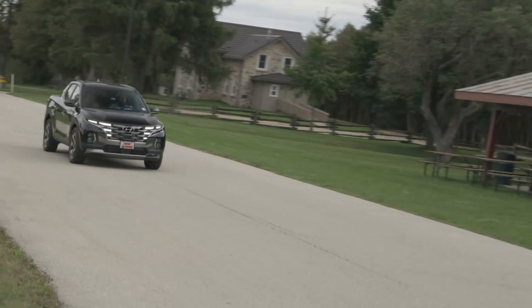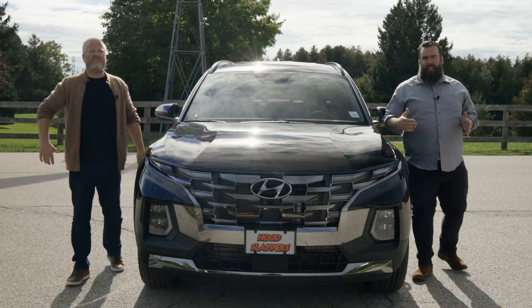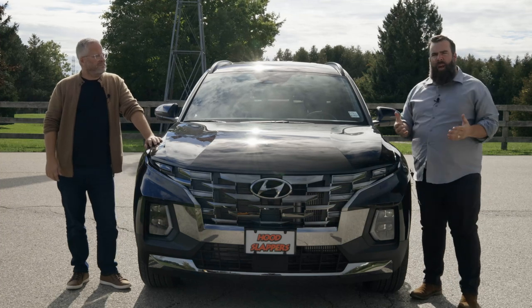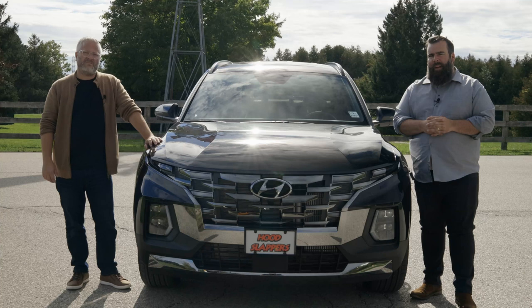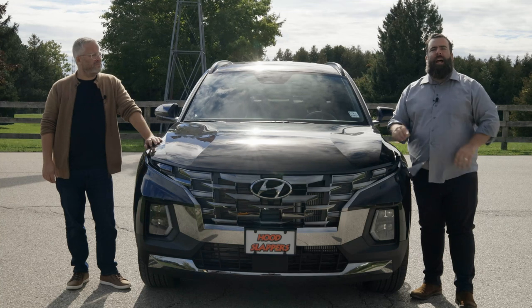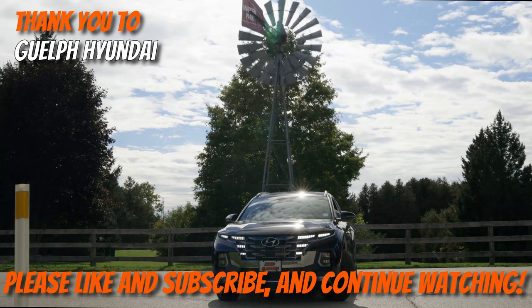The word Hyundai translated means modern times, and I think the Santa Cruz is a perfect example of that. It may be as unique as the segment that was made up for it, but it really is a vehicle for anyone. It has all the features and ability of an SUV, but with the added bonus of a truck bed and the ability to produce power and towing when needed. This vehicle is astonishingly practical. And with that, I give the all-new 2022 Hyundai Santa Cruz my hood slap of approval. Thanks again for watching — we'll see you next time.